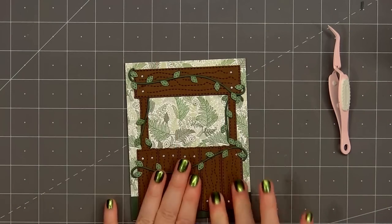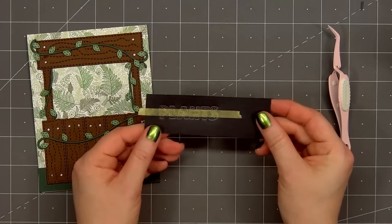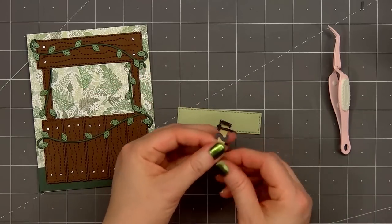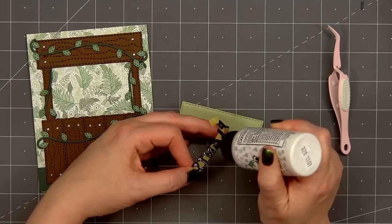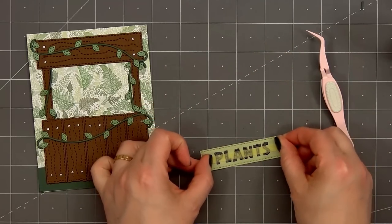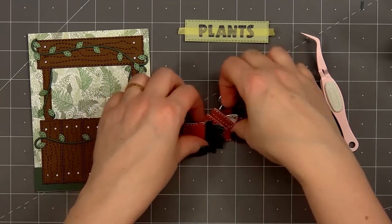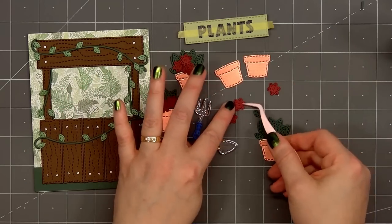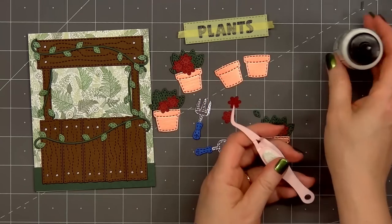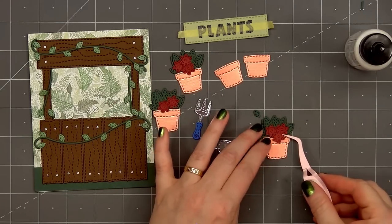In a previous video I used Jaded Blossom's Scallop Caddy Die to turn the booth into a cute treat box. For a sentiment I'm adding the word PLANTS, and I've already cut this out from some black shimmer cardstock. In order to get the sentiment perfectly lined up, I put some tacky tape on the front of the sentiment. I'll put glue on the back side and adhere this sentiment onto a light green stitched rectangle die cut, and that die cut is part of the original Build-A-Booth set. Before removing the tacky tape, I'll let that glue adhere for a few minutes.